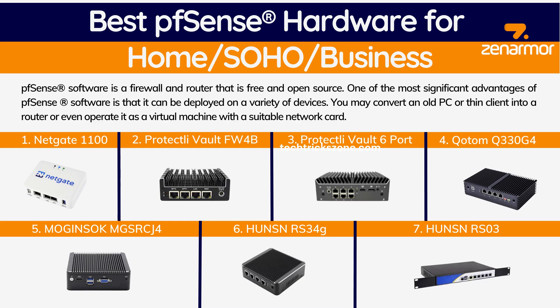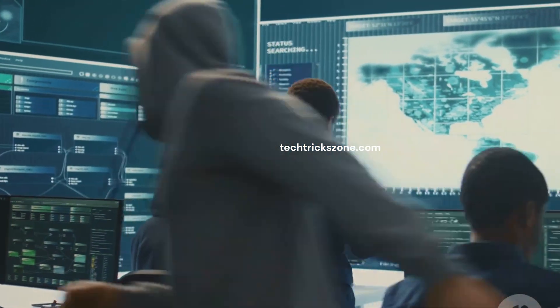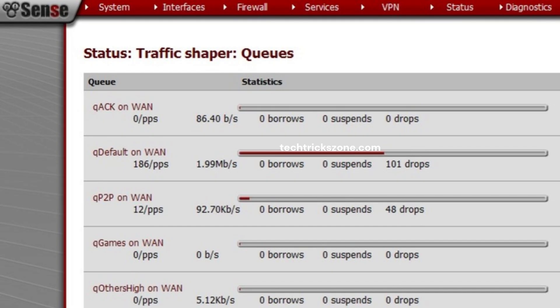OPNsense, on the other hand, brings some neat tricks to the table, especially regarding traffic management. It offers robust, real-time traffic-shaping capabilities and excellent inline intrusion prevention system (IPS) capabilities, often leveraging Suricata.